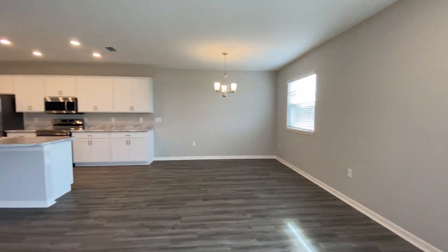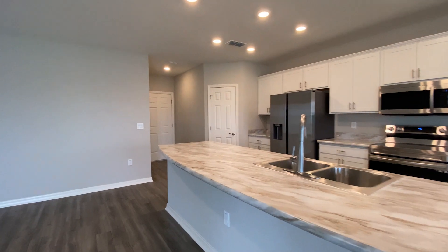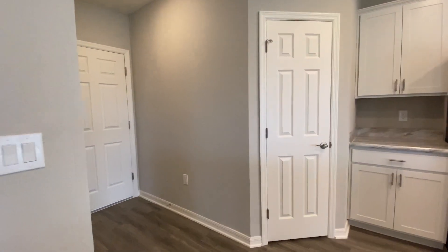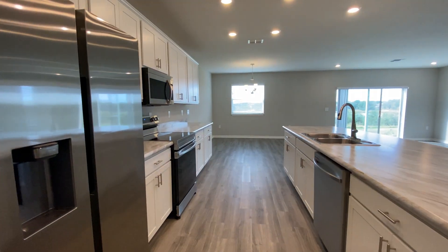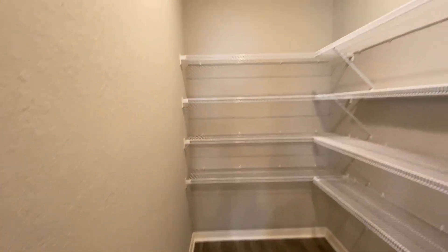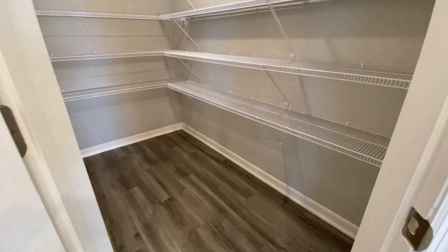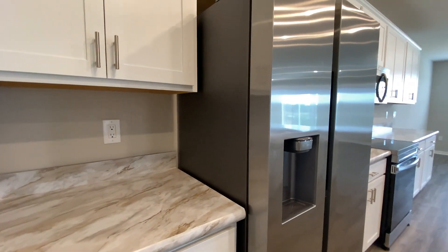They're still building homes in this community, but this house right here is move-in ready. The house to the left has already been sold, so you'll see a good amount of completed homes and a good amount of homes or lots still left to be built. You have a spacious walk-in pantry, and this home features white cabinets.